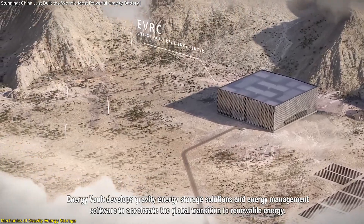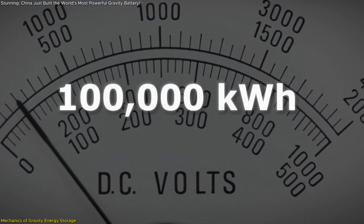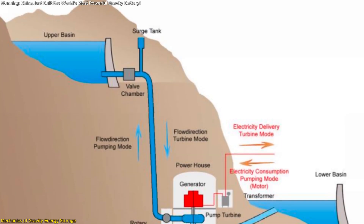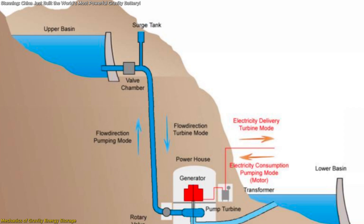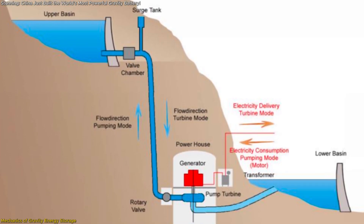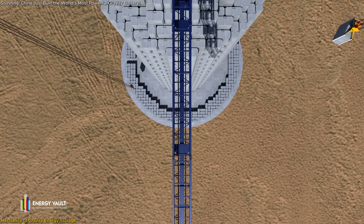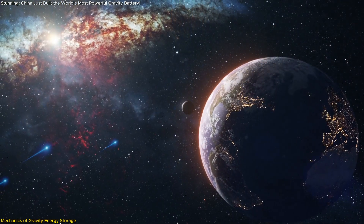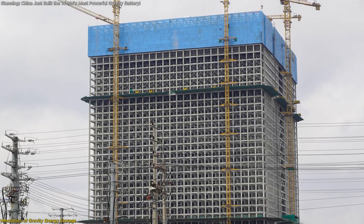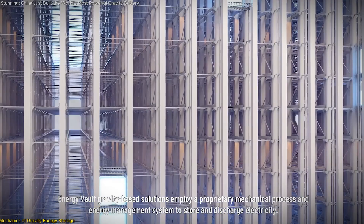Upon completion, the facility will operate with 12,000 blocks, collectively capable of producing 100,000 kWh of electricity within a four-hour window. This method draws parallels to traditional pumped hydro storage, where water is pumped to elevated reservoirs and released to generate power. However, gravity energy storage offers distinct advantages: it circumvents geographical constraints, minimizes environmental impact, and boasts a modular design adaptable to various locations.